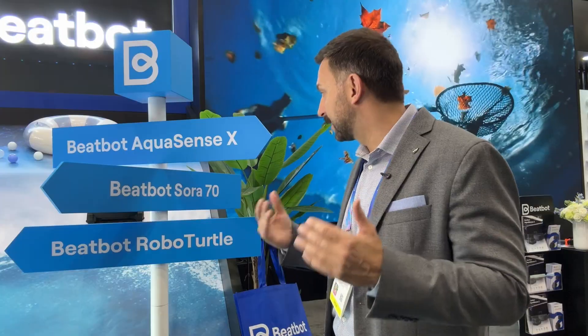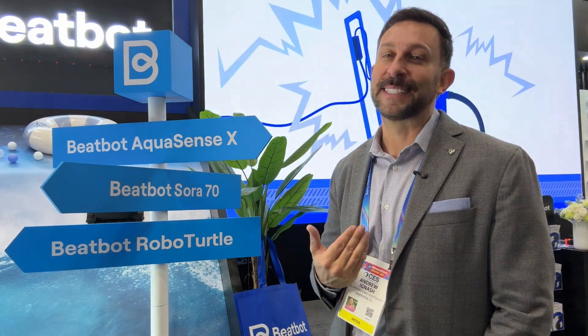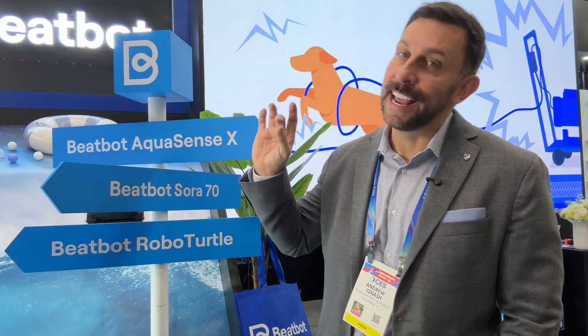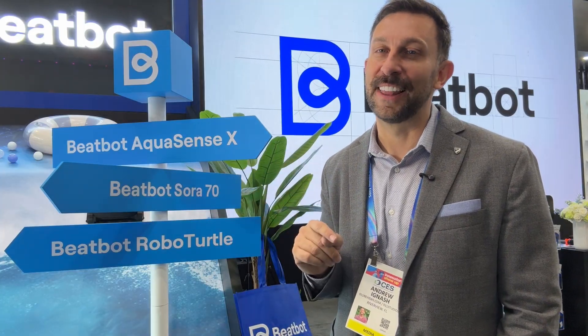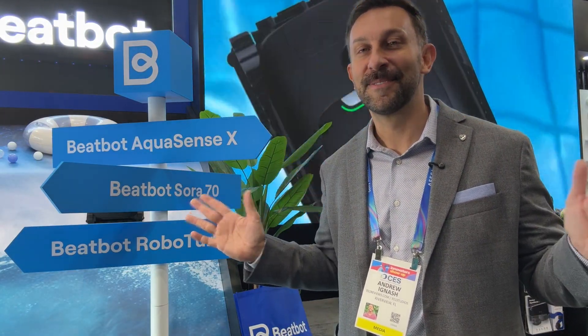I personally love the AquaSense X, my buddy Jason has the Sora 70, and we cannot wait to test out that turtle. My name is Adam — these guys are an innovator and an industry leader. We love them and we know you're going to love them as well. Thank you so much for joining us, you're an important part of our world. Thanks for watching — adios amigos!